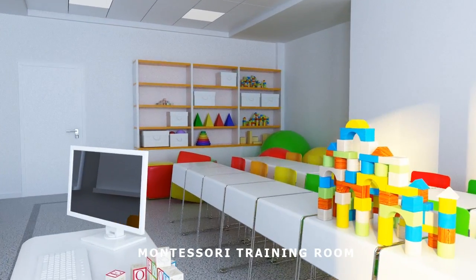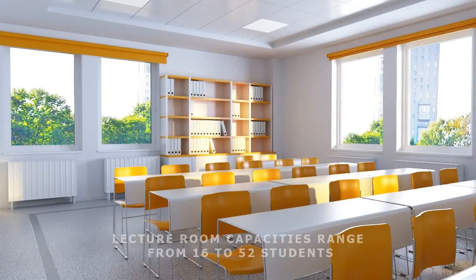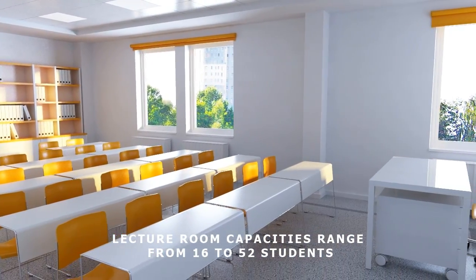The interior arrangement of the Montessori Training Room is arranged to match a child's living environment. There will be 24 training and lecture rooms with up-to-date equipment within the building.